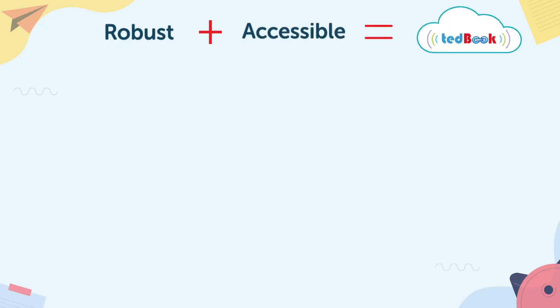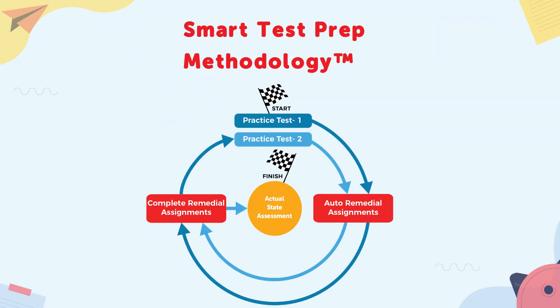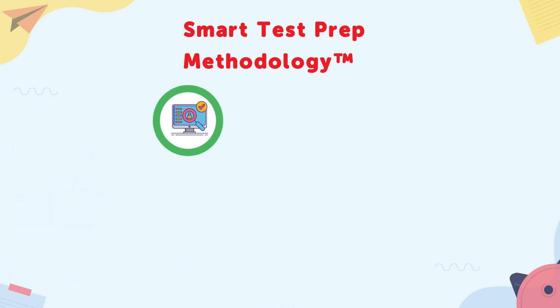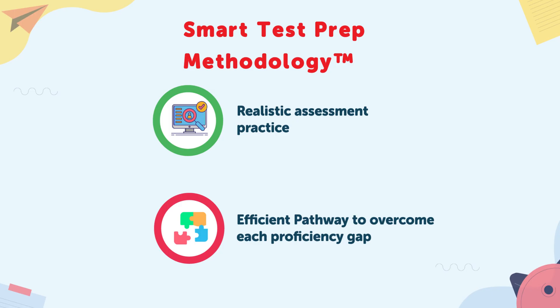The robust and accessible Lumos TEDbook takes advantage of our proven smart test prep methodology, backed by our decade of experience developing practice resources for standardized tests. The dynamic system offers students realistic assessment practice and provides an efficient pathway to overcoming each proficiency gap.